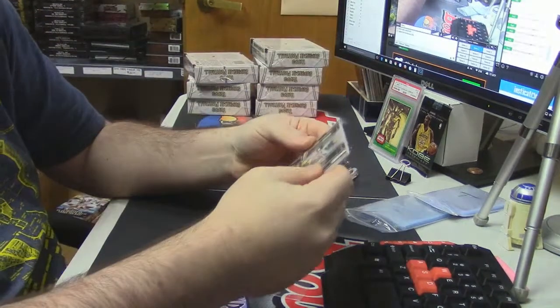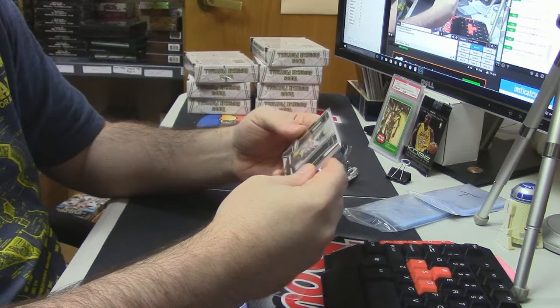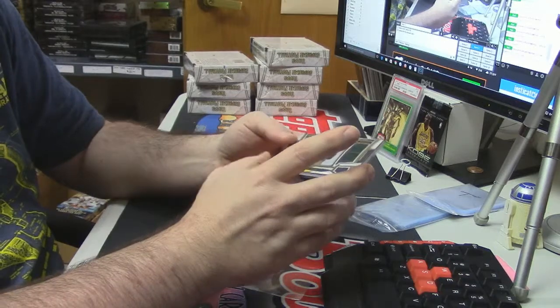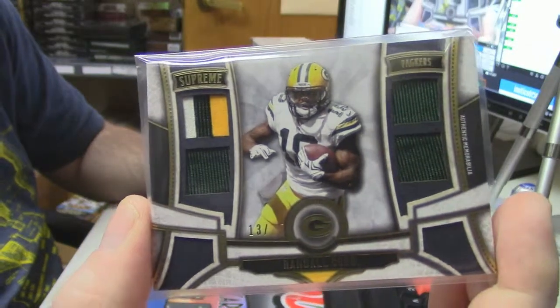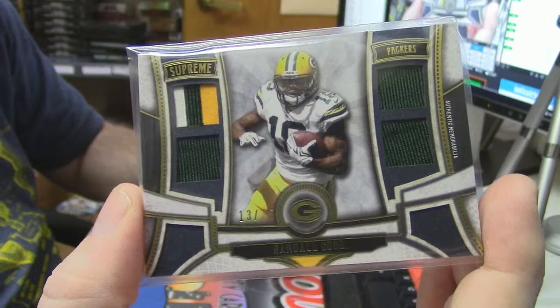13 out of 25 — it's a quad patch, three-color on one, one color on the rest of them, for Randall Cobb. All right guys, I've got nobody interested in this 10-spot Randall, but it's numbered to 25.